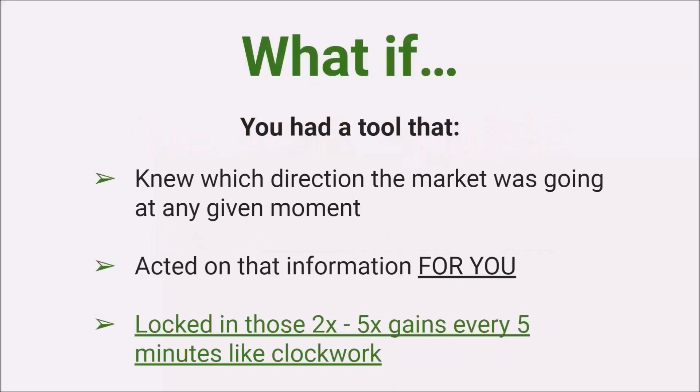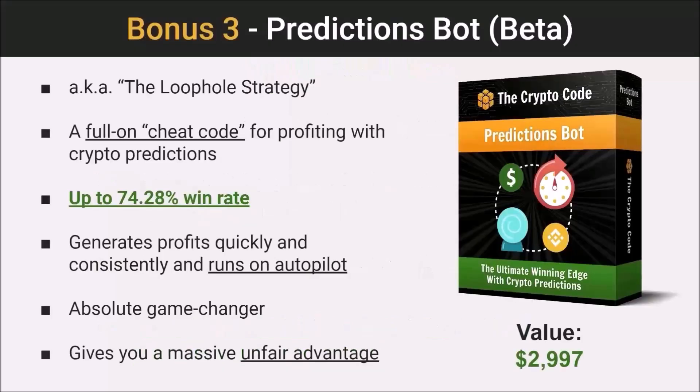What if you had a tool that knew which direction the market was going at any given moment and acted on that information for you, locking in those gains every five minutes? That's what we're talking about with PredictionSpot — that's our bonus number three. We call this our loophole strategy, because frankly it's one of the easiest and fastest ways to make money in crypto that we've seen. It's nothing less than a full-on cheat code for profiting with crypto prediction markets.